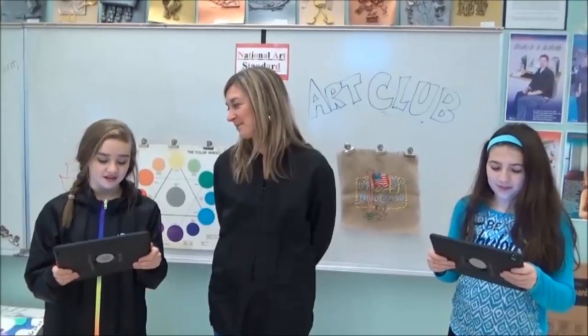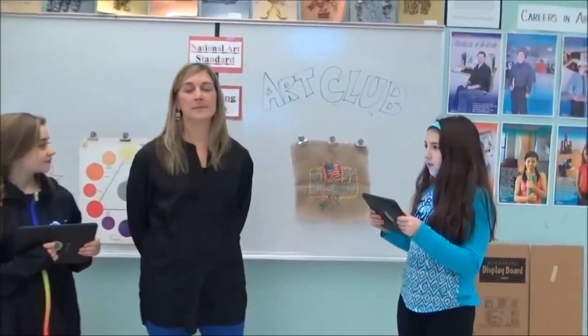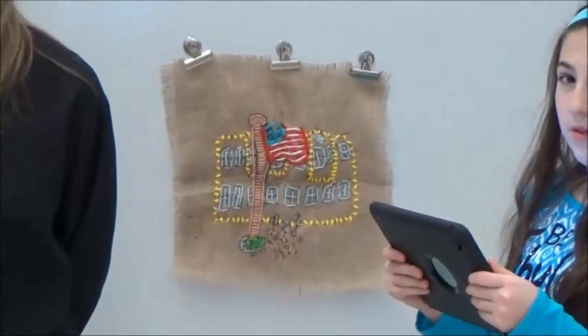Thanks guys! We're here with Mrs. Chambers talking about the art club. What are some things that you are doing in the art club? Some of the projects we're doing in the art club include clay — we're doing some clay ladybugs. We're doing some stitching on burlap with some yarn. And in my first semester we did some crayon resist, wax resist, and some metal tooling.